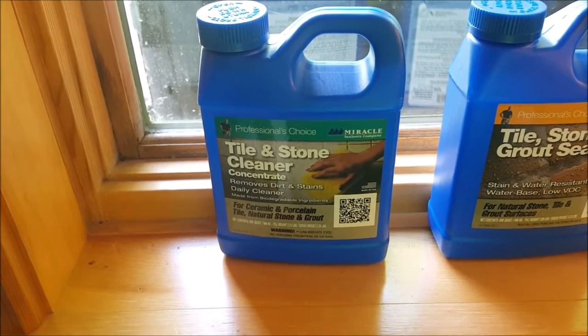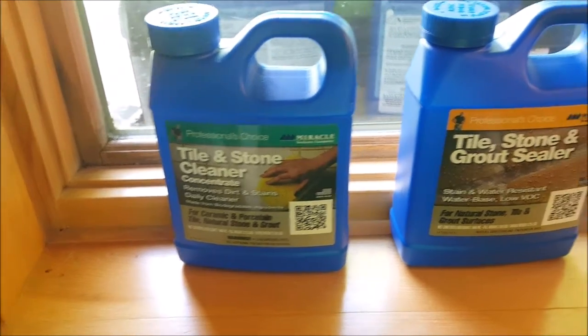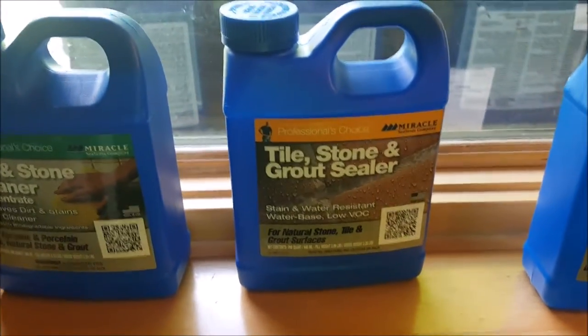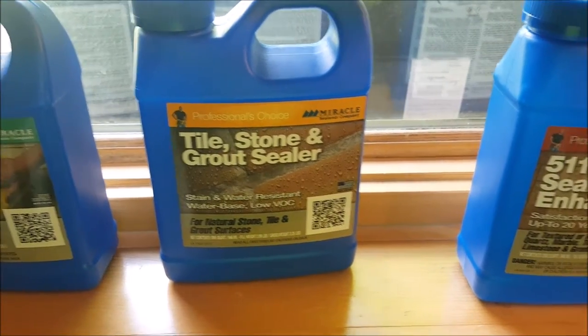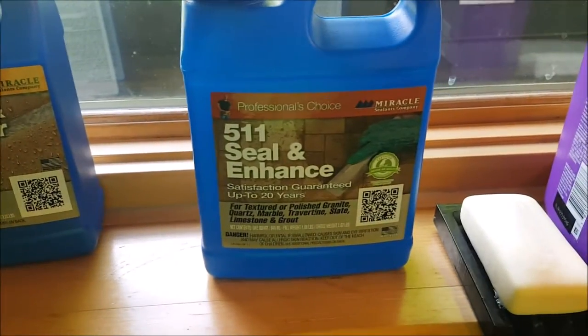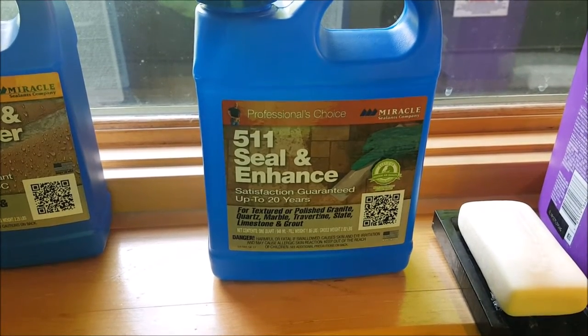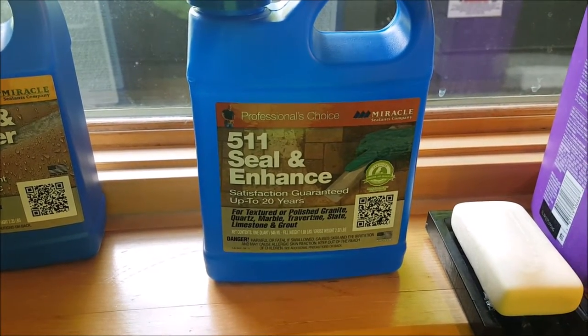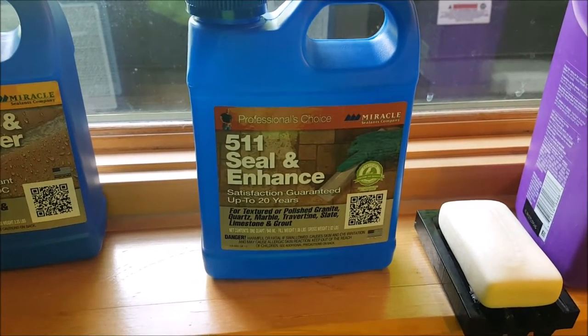This cleaner did absolutely nothing when we tried to use it to get rid of the marks, and this sealer did absolutely nothing to prevent more marks from occurring. This other sealer appears to be doing better, but it leaves the stone looking very different — it looks like it's wet. It doesn't look shiny, but it looks like it's wet.